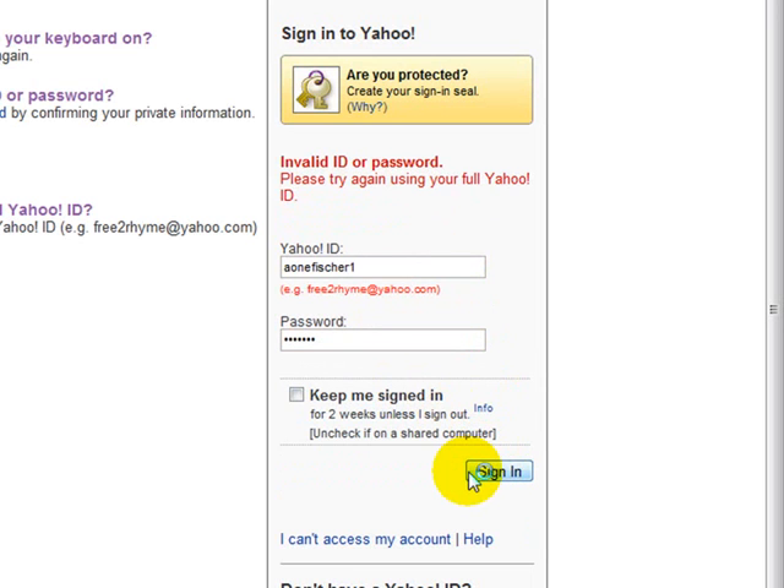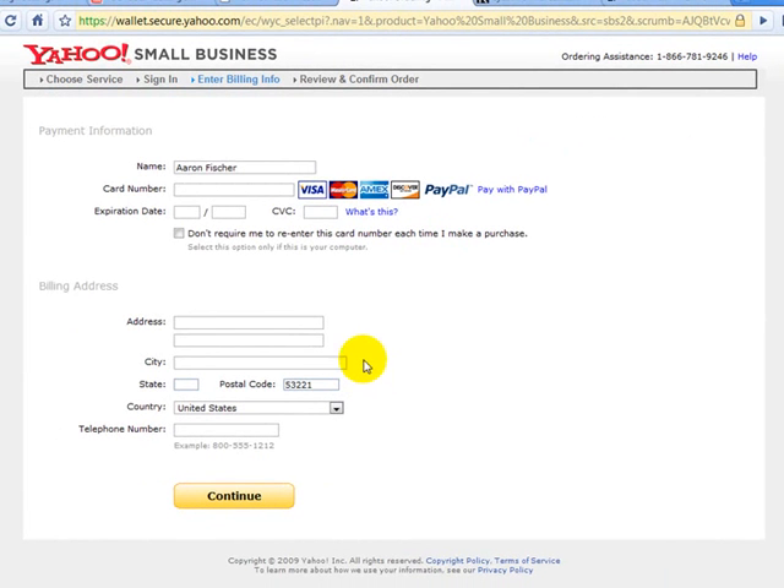Now it's going to take you to the next page where you simply enter your credit card information — your name, card number, expiration date, and the CVC, which is the small number on the back of your card. Click continue. Your order is going to process, and it will take a little bit — you won't be able to publish your website for possibly 15 minutes to half an hour, sometimes an hour, but you can start working on it in the meantime.